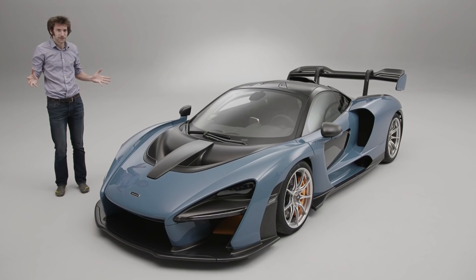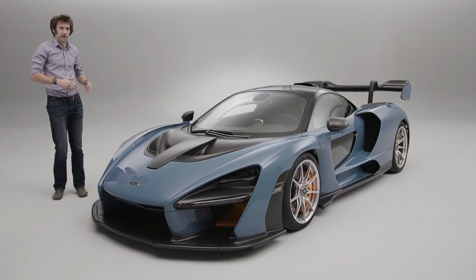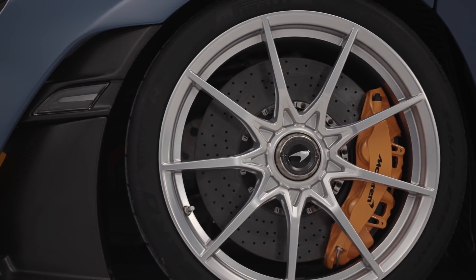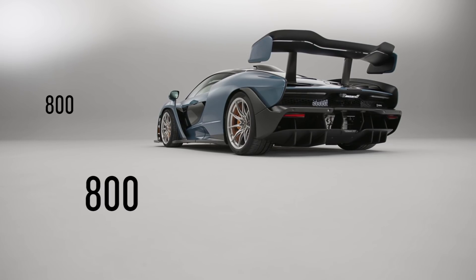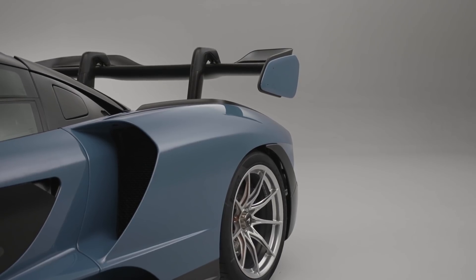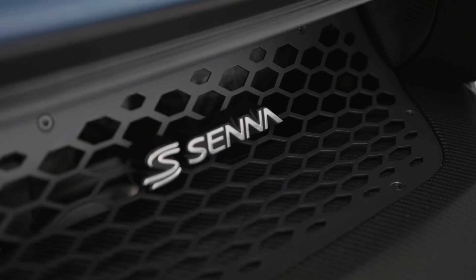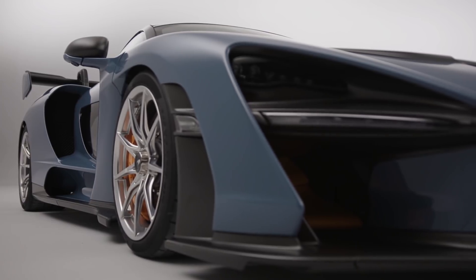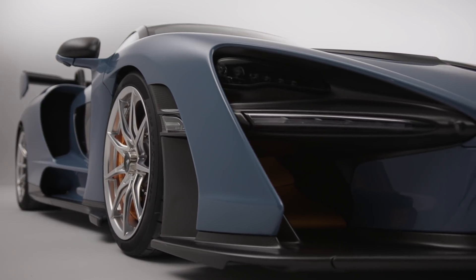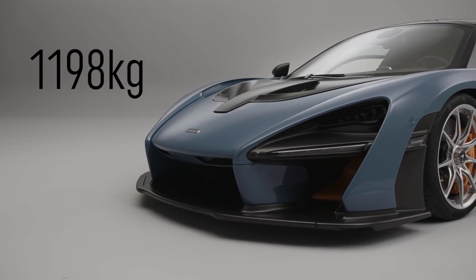It's intriguing. McLaren has given us the numbers — the reasons for the way it looks. The easy way to remember the headline figures of this extraordinary car is 800, 800, 800. That's to say 800 PS or 789 brake horsepower, 800 newton metres or 590 pounds foot of torque, and 800 kilos of downforce at 155 miles an hour. Dry and in its lightest possible spec, the car weighs 1,198 kilos.